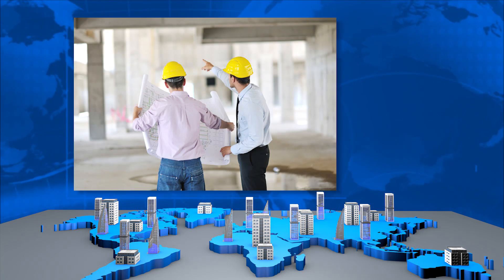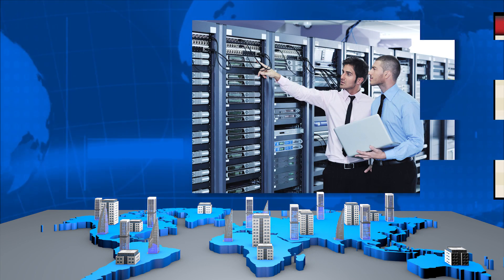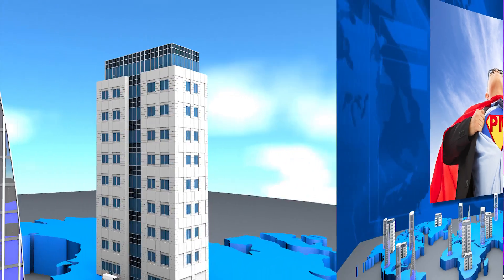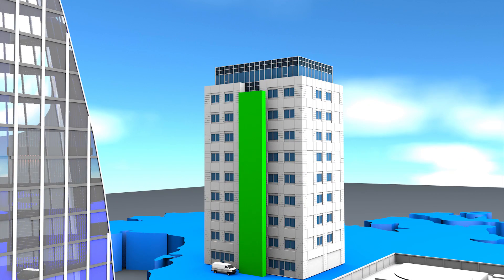Five intensive days with the Global Technology Deployment Professionals at Concert Technologies take you through the tools and techniques for keeping your projects on track to success.